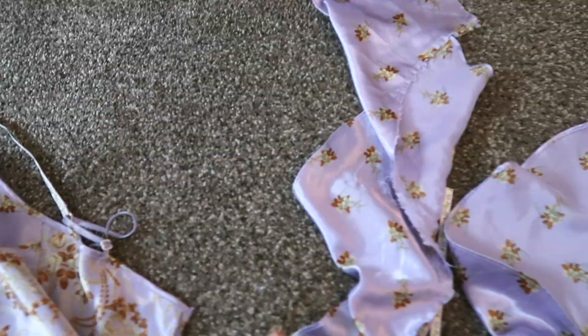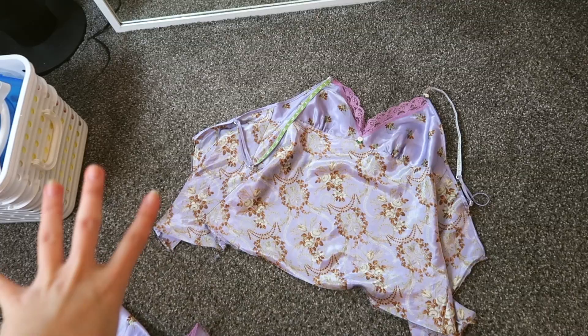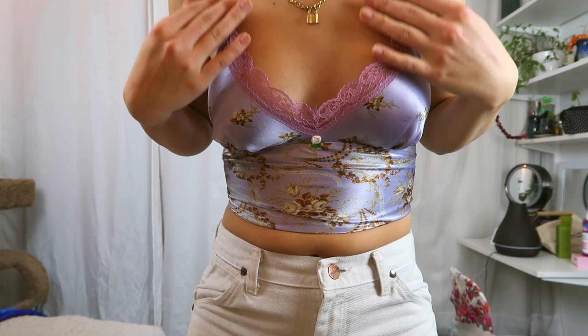Now I just tie it in the back. I feel like it could look better back there but I don't really care enough. I just love the pattern — I think it's so cute. I'm really happy about this. It was also $4.99. That's it for the lingerie stuff.